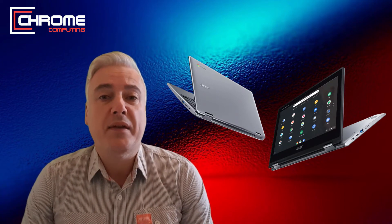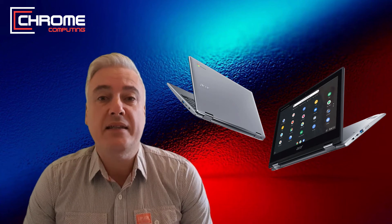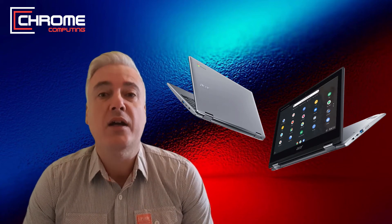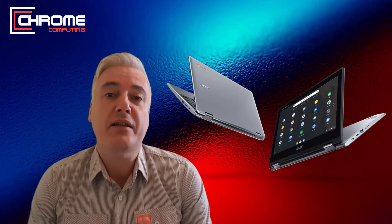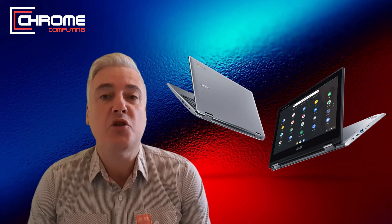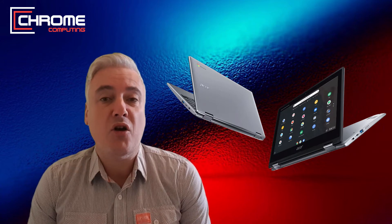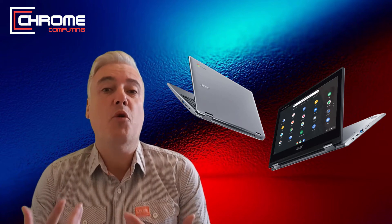I've owned a Chromebook right back from the beginning in 2011, and back then the Chromebook was a really basic computer. Fast forward to 2020 and things have changed a lot. Chrome OS is a really streamlined operating system so you don't necessarily need as much power as you would if you were getting a computer for say Microsoft Windows. That being said, that has changed a lot over the last few years because the Chrome OS system has become more powerful.